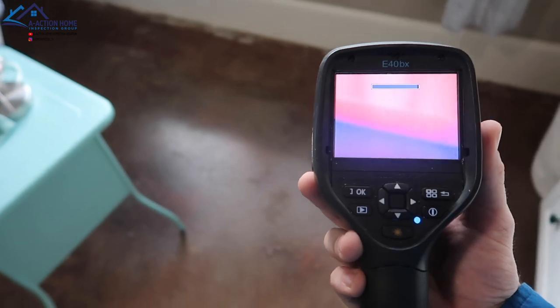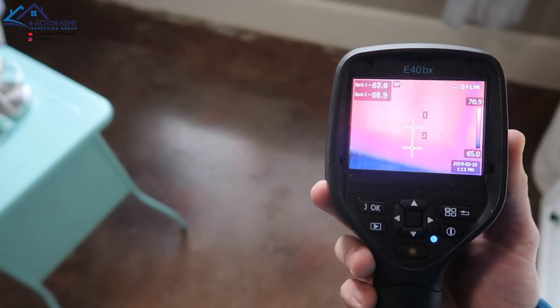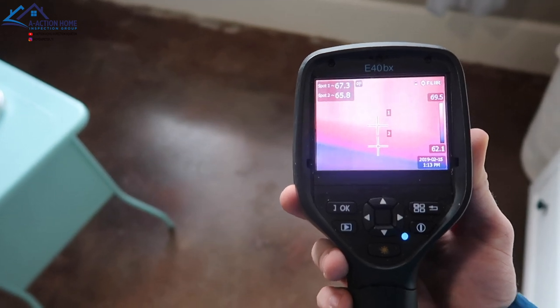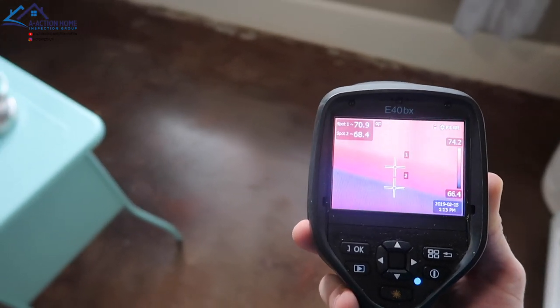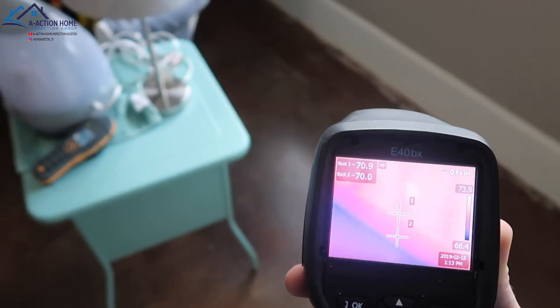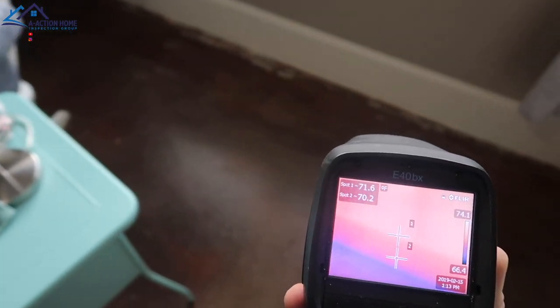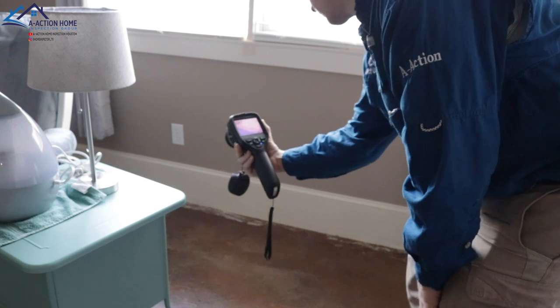The next phase is the thermal scan. The first question the client asked is why does the moisture meter go off but the thermal does not show an image? This is a great question. Infrared cameras are very commonly mistaken to be able to see through walls. Thermal scans can only read temperature difference. It takes a long time for the wood or baseboard's temperature to change enough for the camera to produce an image.